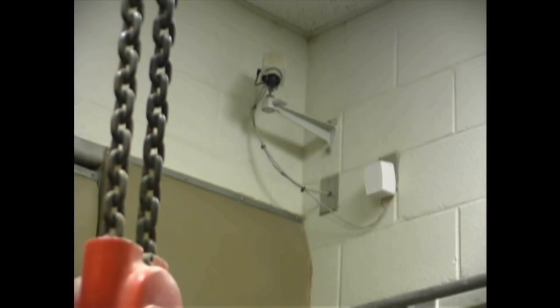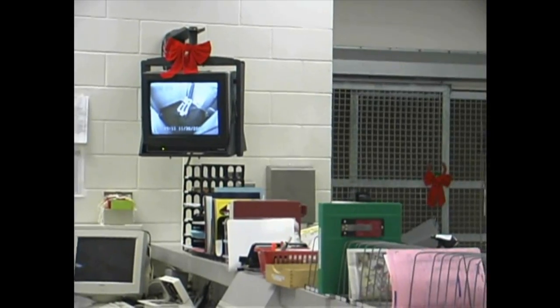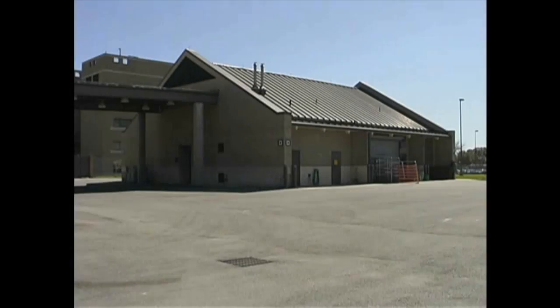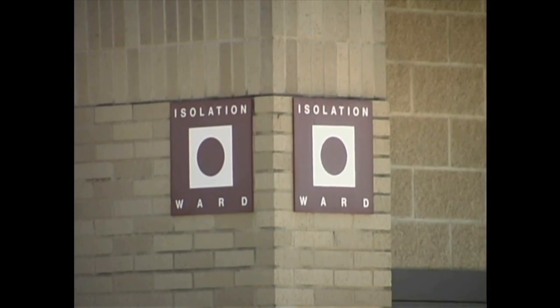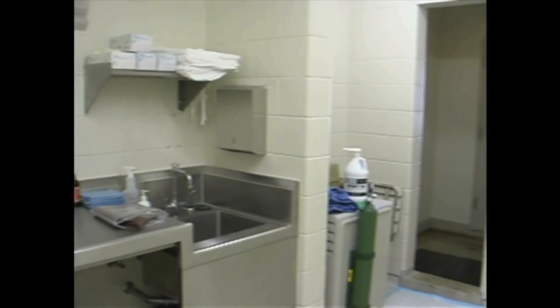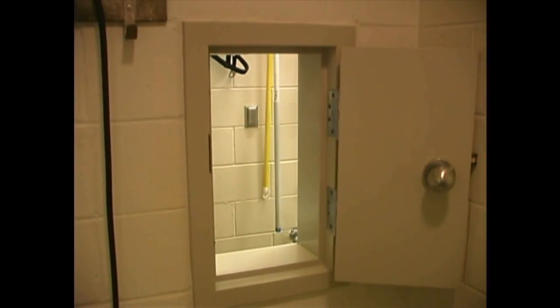All the stalls in this unit are equipped with video surveillance cameras, monitored from the nurse's station 24 hours a day by three veterinary technicians. A separate building houses the large animal isolation unit, containing six equine stalls and one bovine stall. Special clothing must be worn and strict protocols followed when caring for isolated patients, whose stalls are also equipped with surveillance cameras.